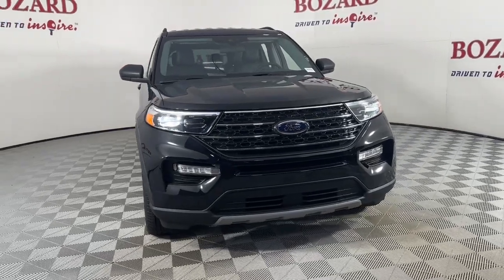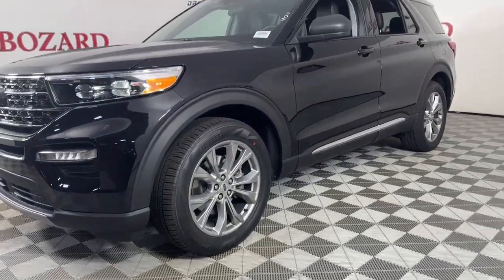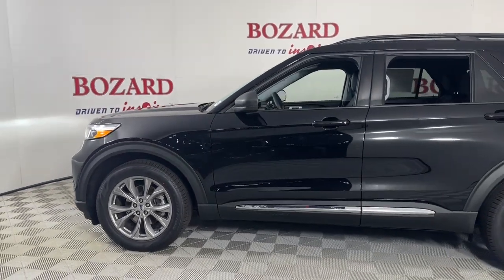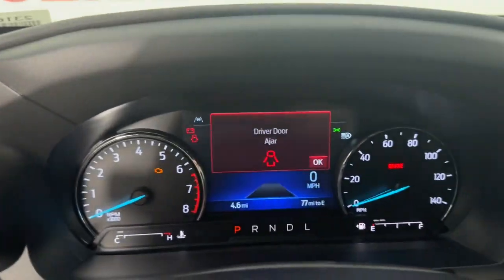Hop into the 2023 Ford Explorer. Take on every project with confidence in this spacious, versatile Explorer. This handsome midsize SUV offers a solid, comfortable ride and options that let you customize capabilities such as towing and intelligent all-wheel drive.